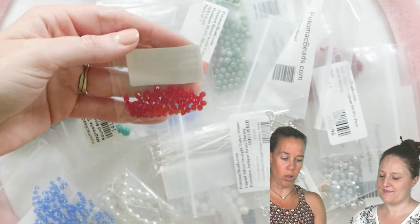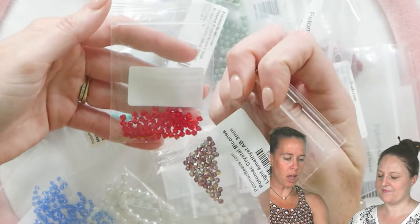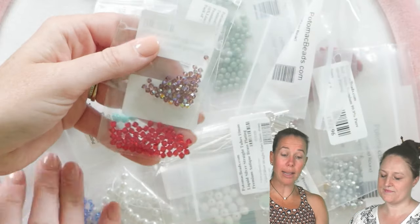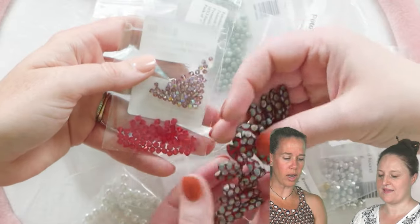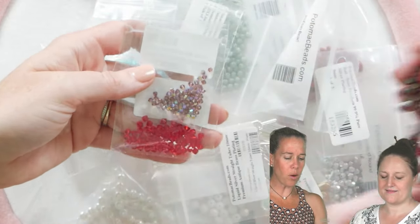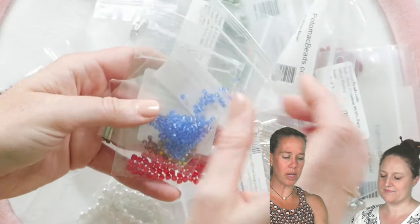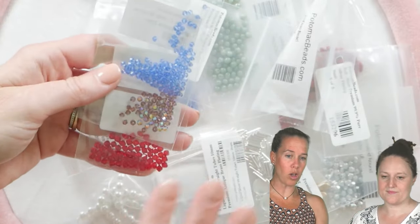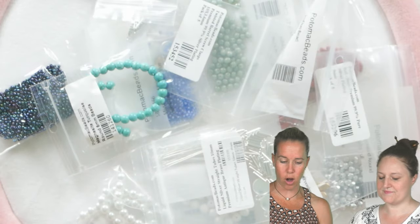And you can use all of those. We also have some three millimeter bicones in light amethyst, and you're getting the exact contents that you're seeing here. They look really cool together — throw it in that prism look as well. We have two millimeter bicones in light sapphire. So you get a nice collection of Potomac crystal bicones in here in our box.